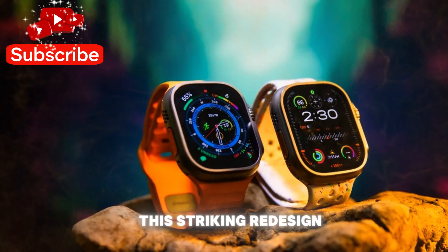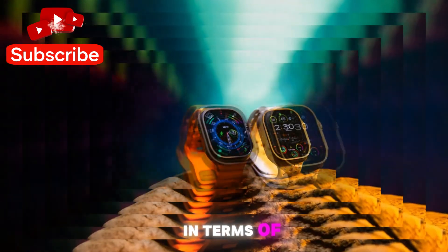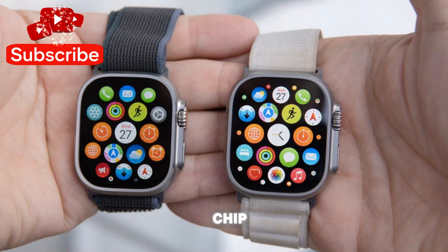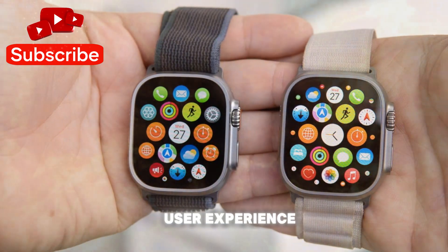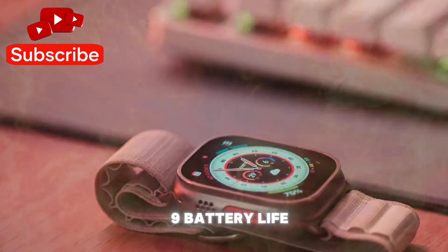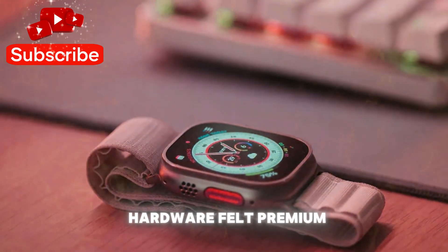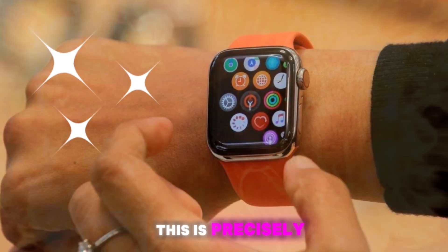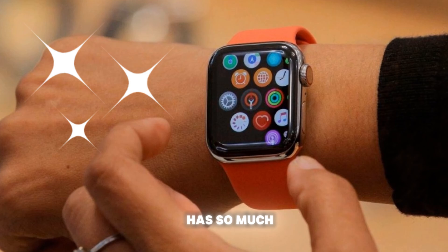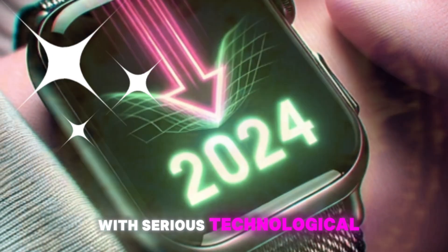However, beyond this striking redesign, the Series 10 was more of an incremental upgrade in terms of functionality. It was powered by the S10 chip, which delivered respectable performance but did not significantly alter the user experience from the Series 9. Battery life remained the same despite the larger display, and while the hardware felt premium, many users noted that the changes were more cosmetic than functional. This is precisely why Series 11 has so much potential — after a year where Apple laid the design foundation, it's now ready to build on it with serious technological advancements.